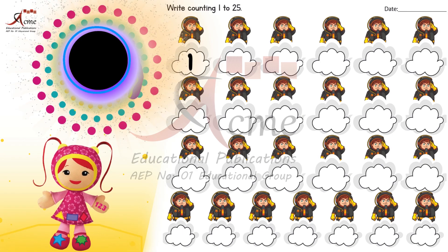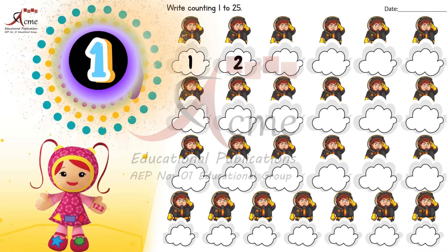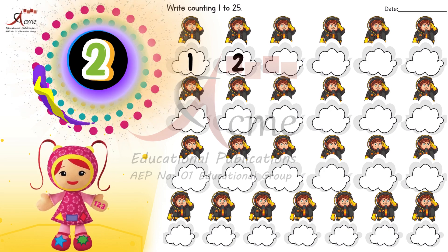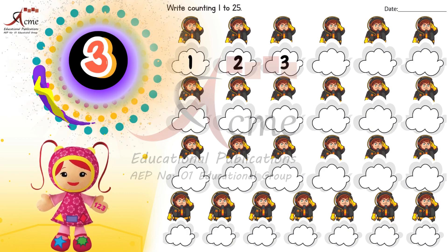Let's start with number one. Can you say it with me? One. Great job. Now on to number two. Say it out loud with excitement. Two. Awesome. Moving on to number three. Let's count together. Three. Fantastic.